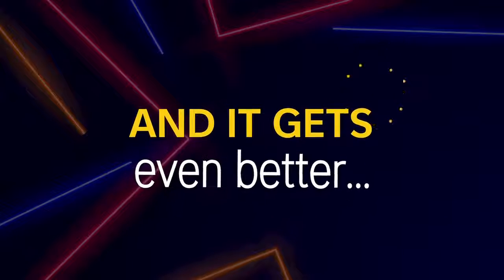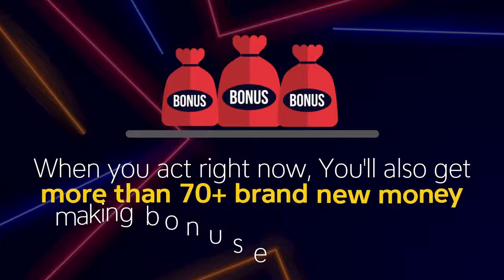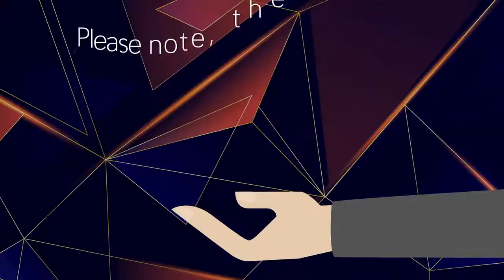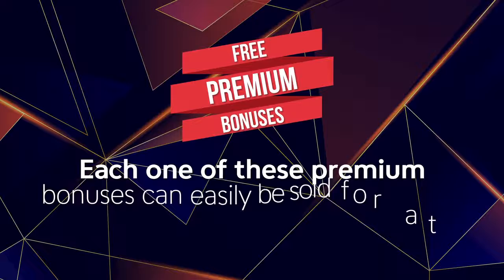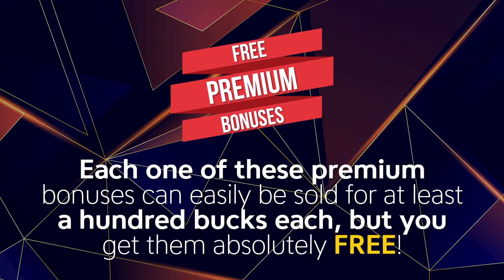And it gets even better. When you act right now, you'll also get more than 70-plus brand-new money-making bonuses worth thousands absolutely free. Please note these bonuses are not your typical PLR bonuses. Each one of these premium bonuses can easily be sold for at least $100 each, but you get them absolutely free.